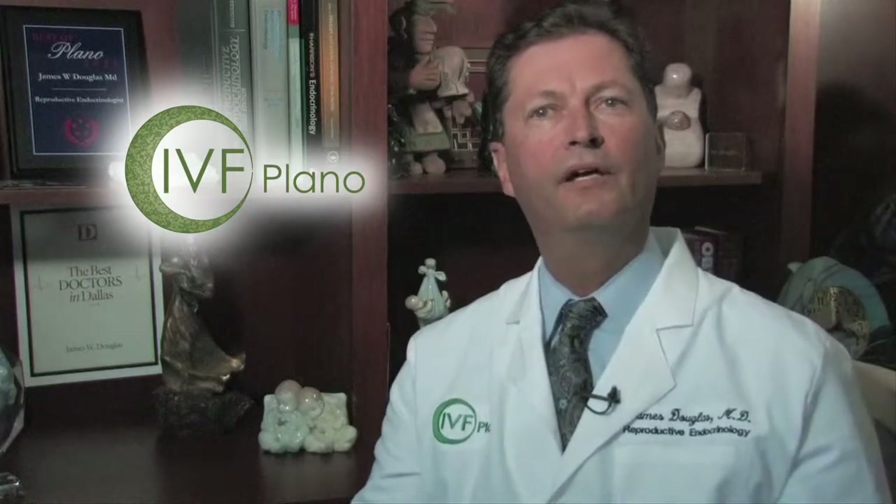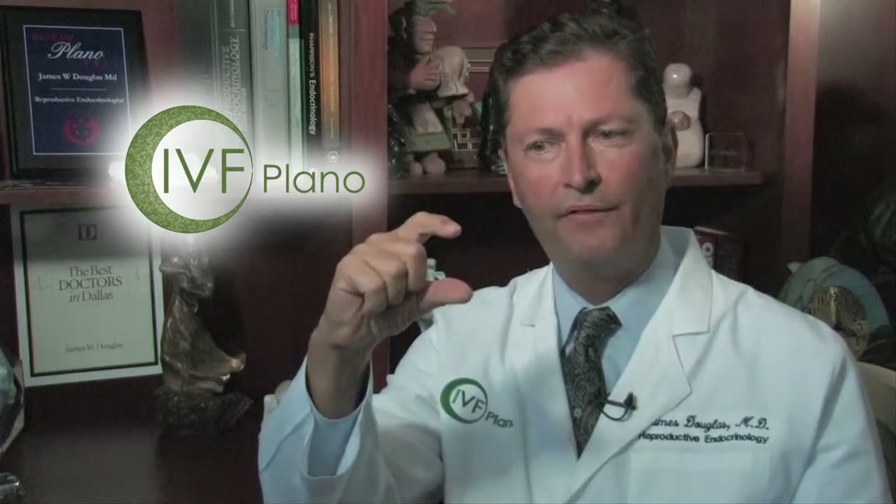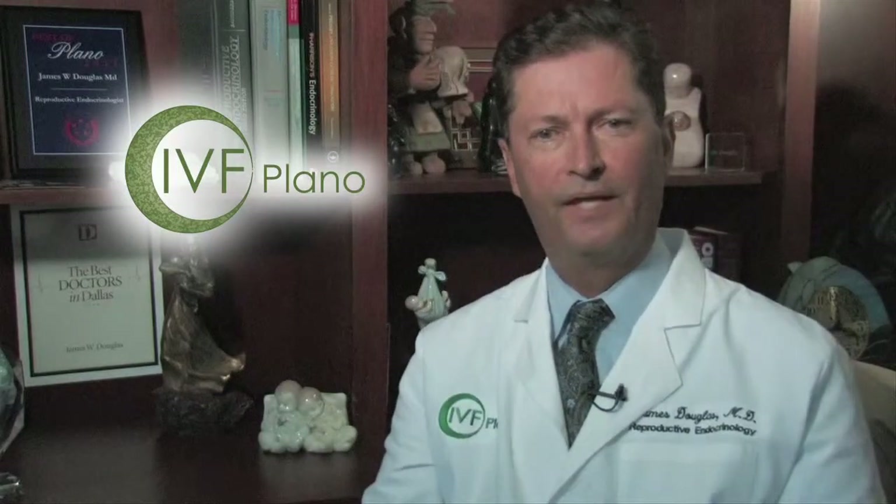Then we want to give it a big push to get it started again. What we use is the exact molecule the brain uses that tells the egg to be made — it's called FSH. To make one egg every month, the brain makes about this much, but if we give injections of this much, we're going to make 10, 15, or 20 eggs. These are daily injections that the woman will take for approximately 10 days.